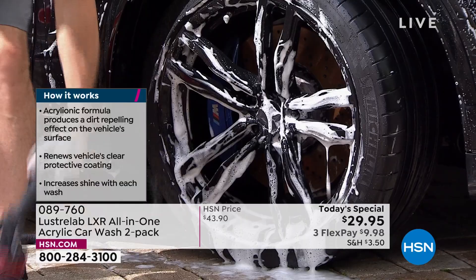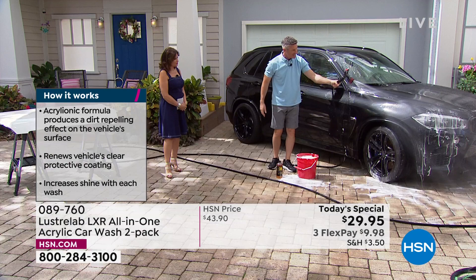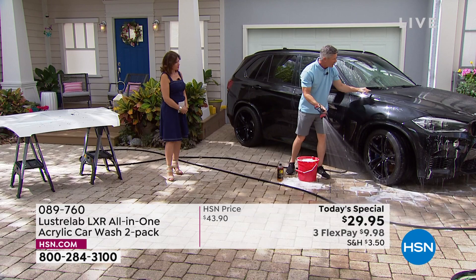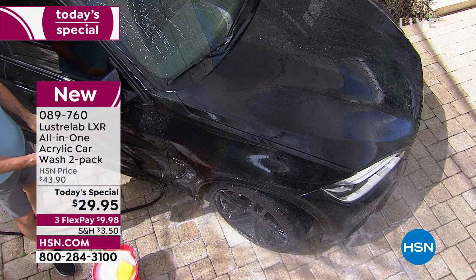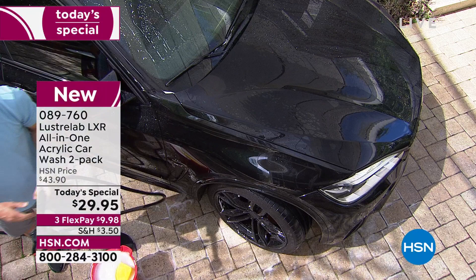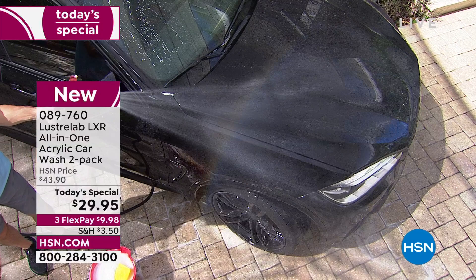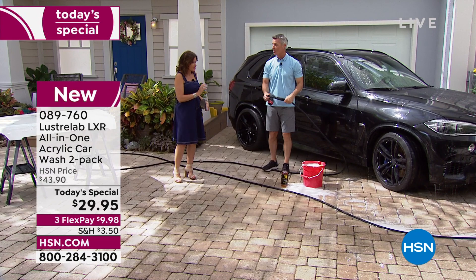Rinsing this whole car — how long would that really take? Just seconds with that sponge, and then just rinse it. I love seeing the water run right off. You can almost see the thickness and consistency of that LXR filling in and repairing that clear coat. It is an amazing car wash, completely different than anything you've used before. Look how beautiful — we're getting a reflection of everything out here in that clear coat. It's almost a mirror finish.